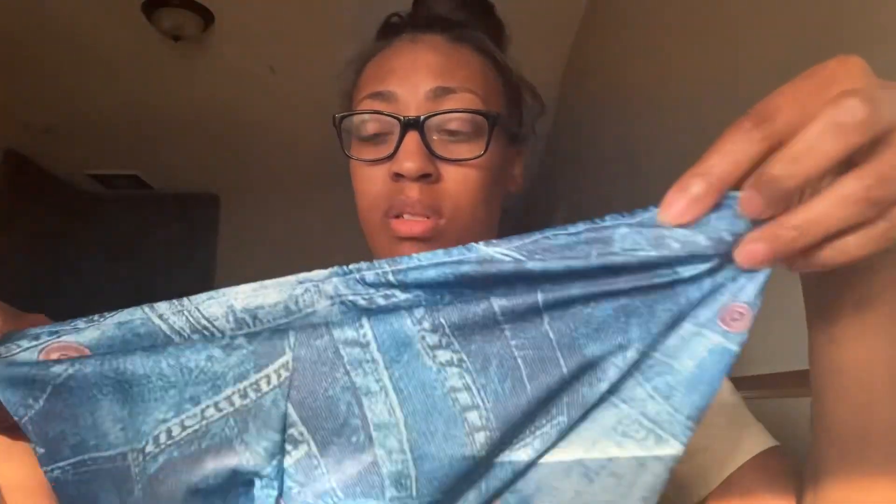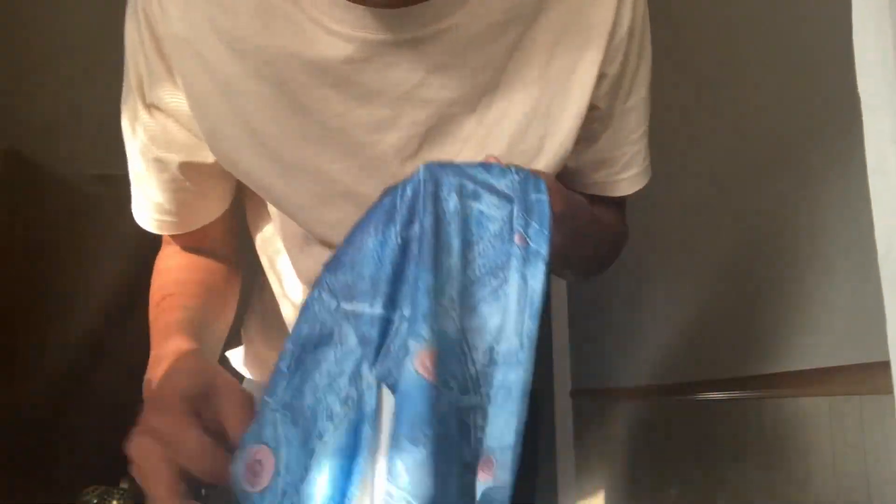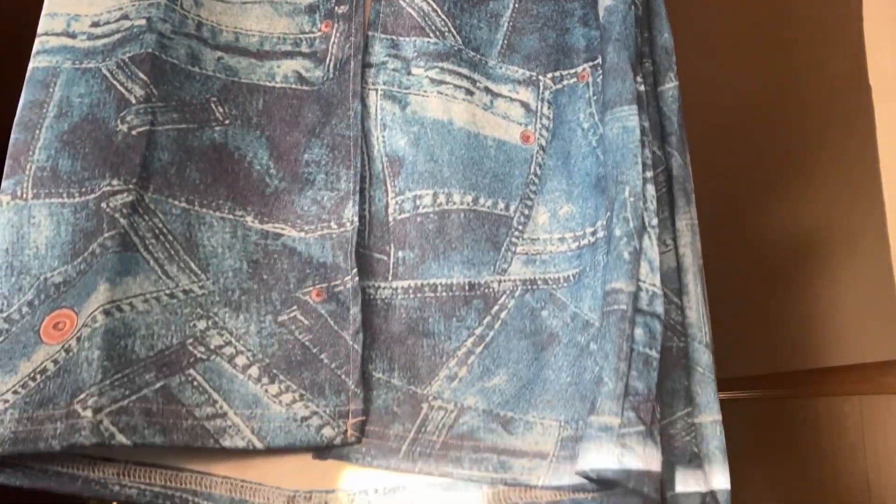I always check the seam to make sure there are no strings hanging or stains on it. You have to check the quality of all the products to make sure the stitching is up to par and that the item came out looking the way it's supposed to. I'll give you guys a close-up view of the denim print — it has little pockets all over it, super cute. The back has a split and it's very long.